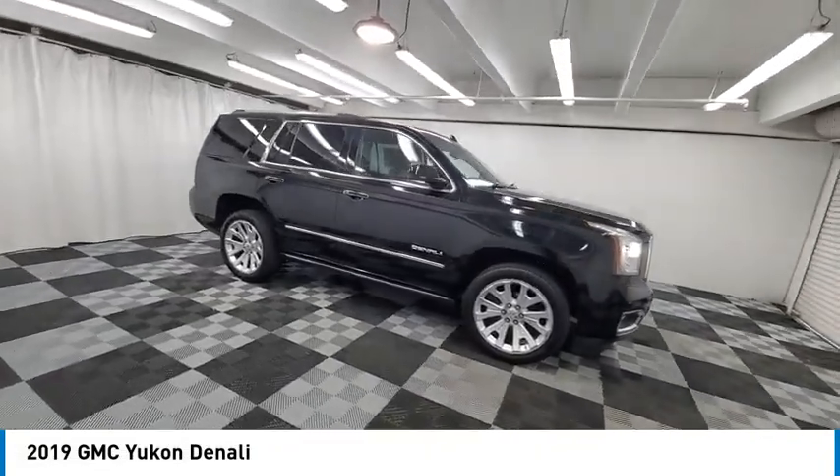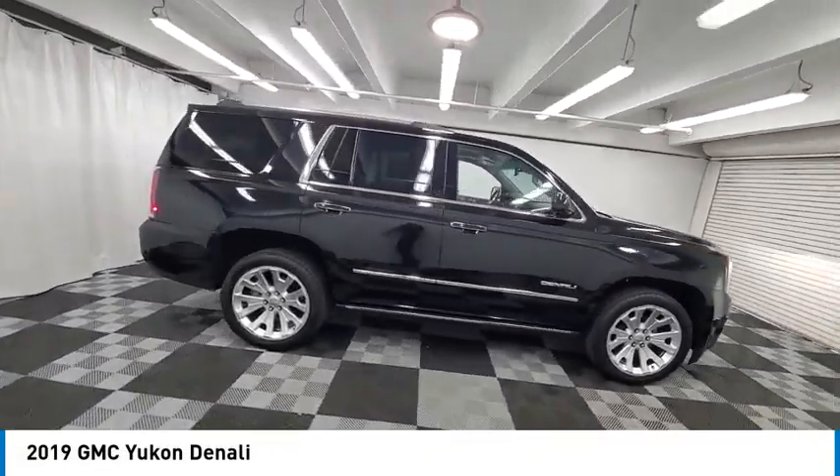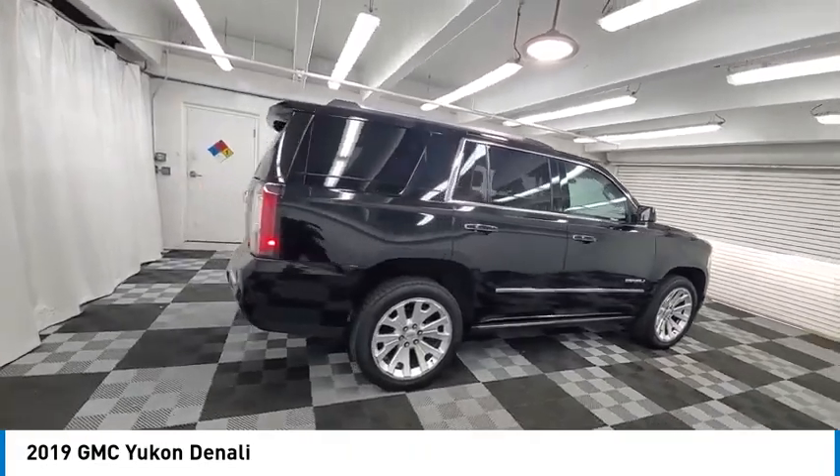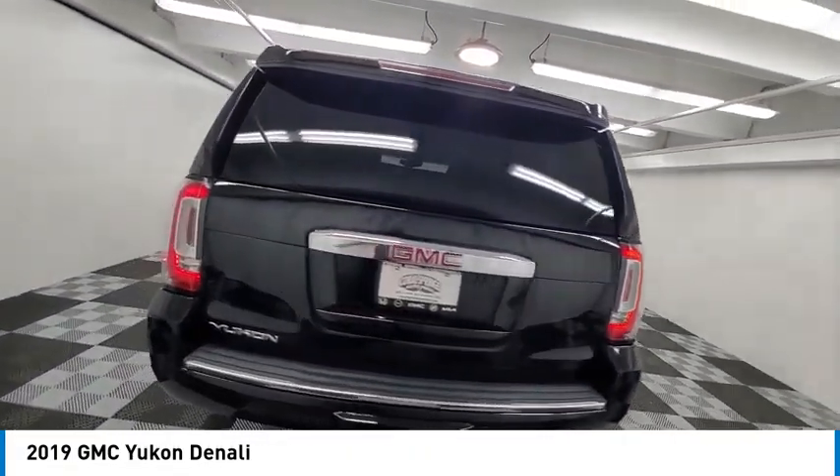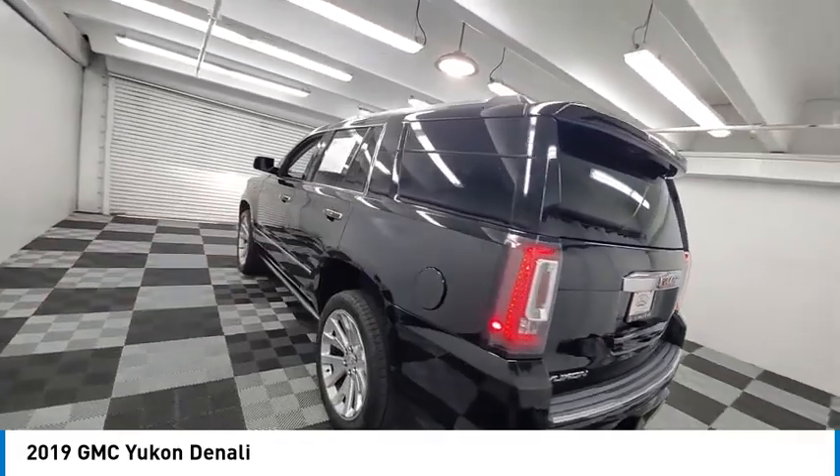Looking for the right vehicle? Check out the 2019 Yukon. Peace of mind comes standard with GMC's powertrain warranty and Yukon's 5-star frontal crash test rating.